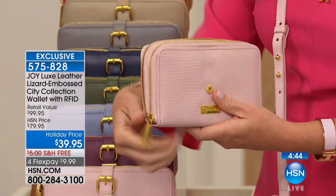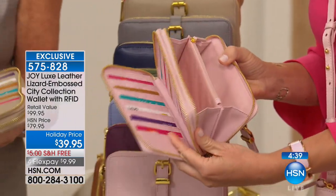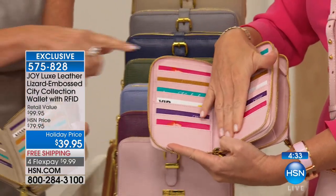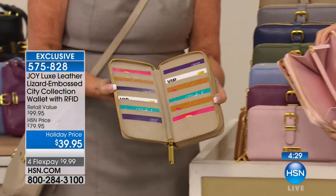I showed Amy in the green room — I am obsessed with this double-zipper wallet. You get so much in them, they're so gorgeous. This is all leather, all smooth leather that you're looking at inside, and then — look at this — you look at all the credit card slots.